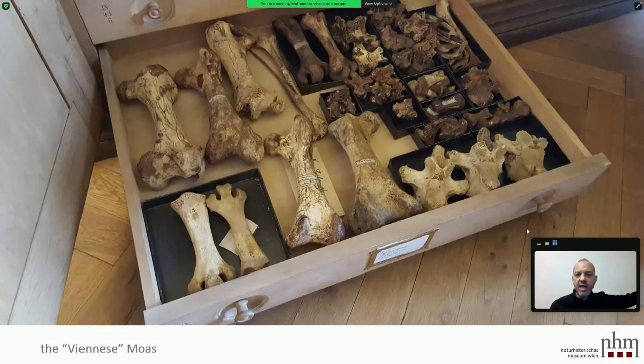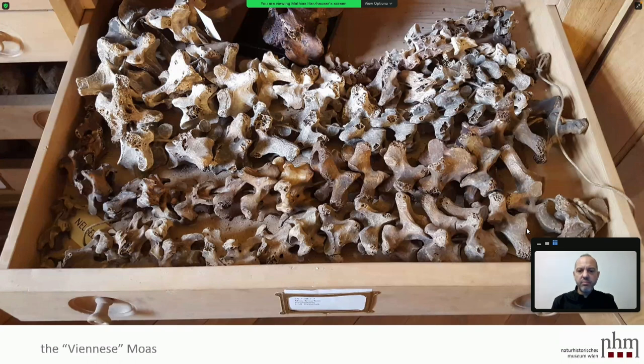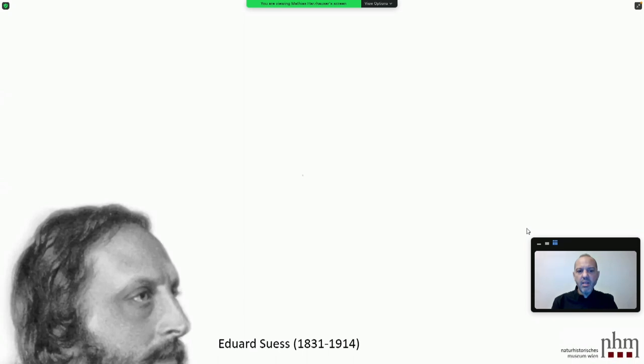This is how it looks — isolated bones kept in many drawers, including vertebrae. At that time Hochstetter was one of the brilliant geologists in Vienna, but there was a second one: Eduard Suess, probably an even more important geologist with even brighter ideas. He invented terms like biosphere, lithosphere, and hydrosphere, and was sitting at the university.